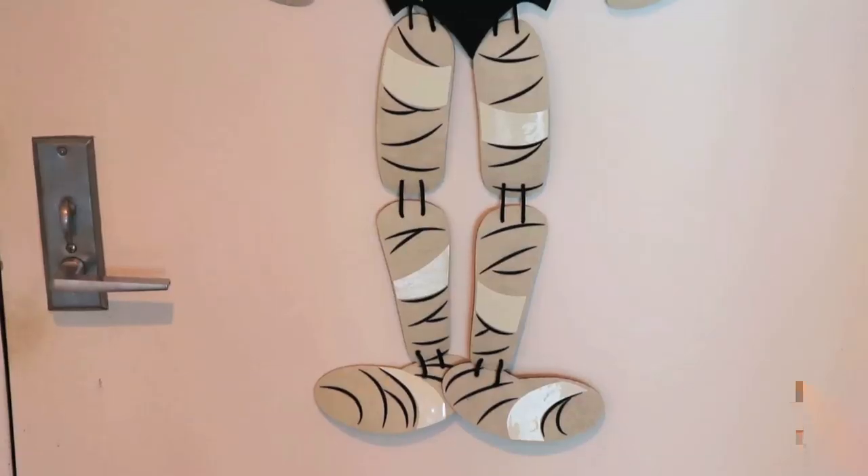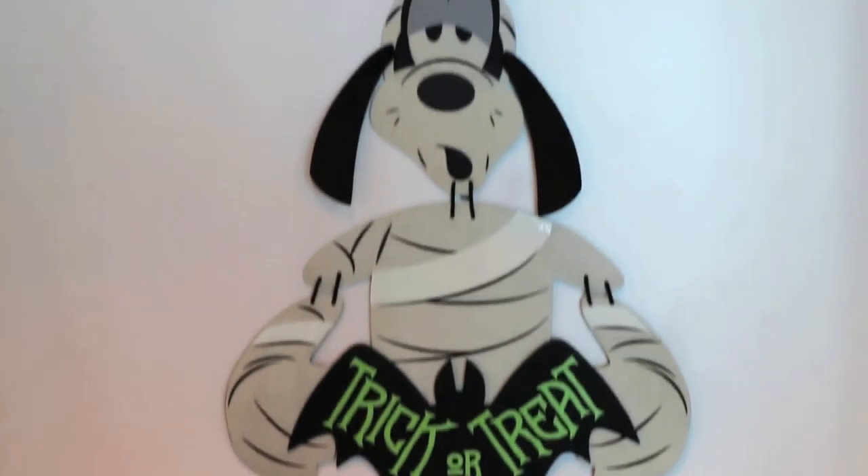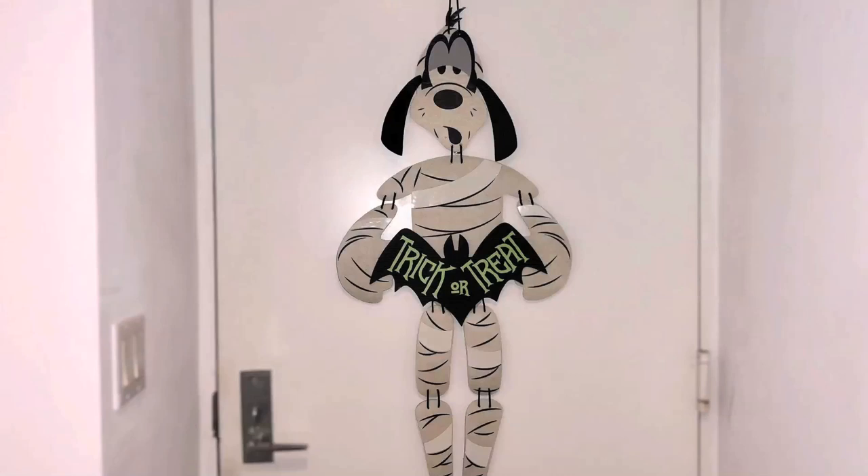Speaking of mummy Goofy, I actually got one to hang on my door — it is already there so I'm going to insert a picture right now. This is a decoration item that came out this year. Goofy is looking all mummified and he's holding a little sign that's a bat saying 'trick-or-treat,' with some accents that actually glow in the dark. We have it on our door and I absolutely love it — it's just a fun little piece of Disney magic combined with Halloween.